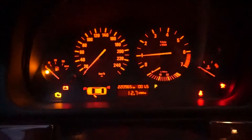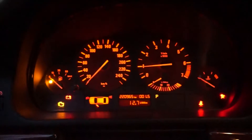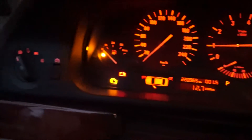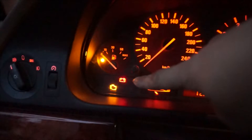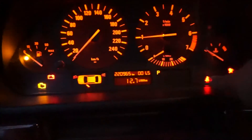Hey YouTube! How's it going? Today I'm just going to share with you guys quickly something on the BMW E39. As you can see there's a check engine, there's a battery light as well, and then there's tons of other stuff which is wrong with the car.